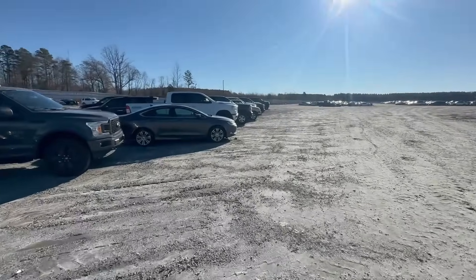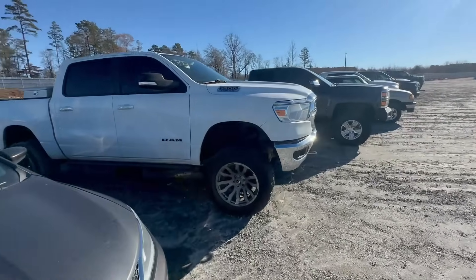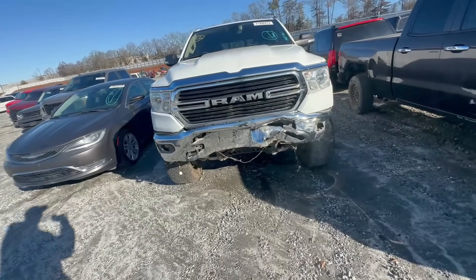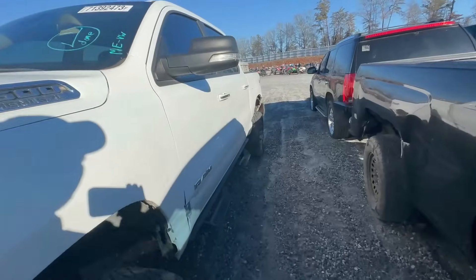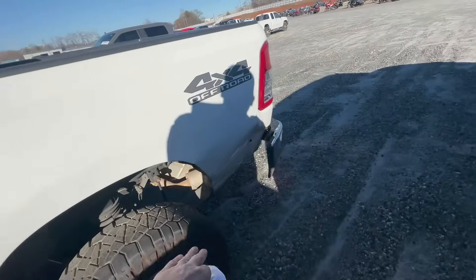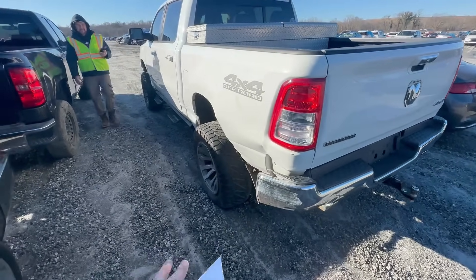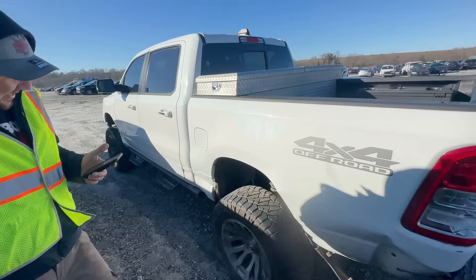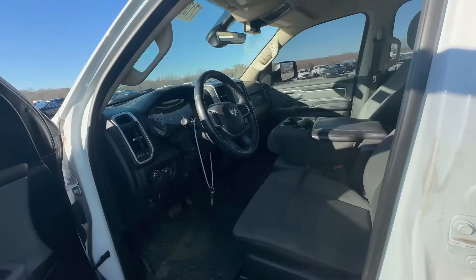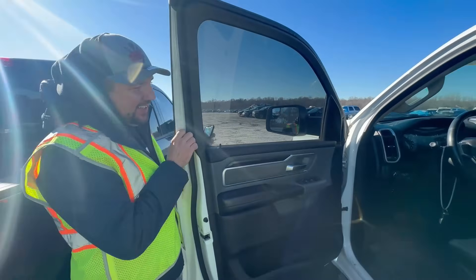The next one is a 2019 or 2020 Ram. It looks pretty cool but it's got a rough country lift kit. It's got rear damage too - this whole side needs to be fixed, that needs to be fixed, that needs to be fixed. That's a lot of work, Michael. The rough country lift kit is nice, but it's got a lot of damage. It does have power though - 94,000 miles.